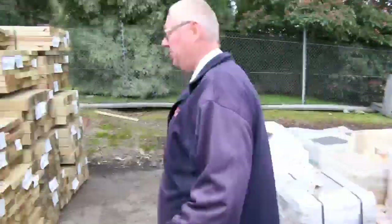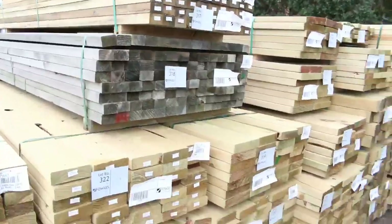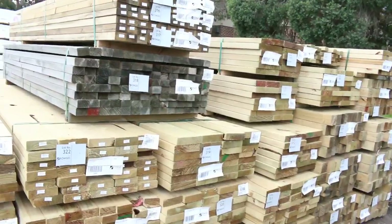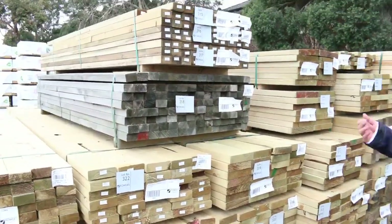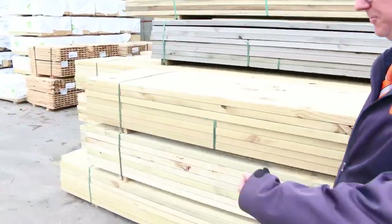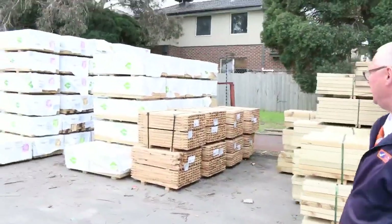Over here on the left hand side we just had a load of tree-to-pine delivered. Some 90x90 posts there, some 70x35, 70x45, 90x45, 140x45, 190x45, 240x45 and also 290x45. So all the sizes there.